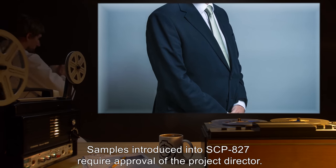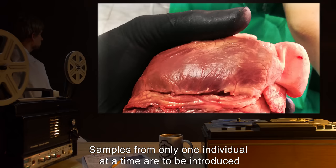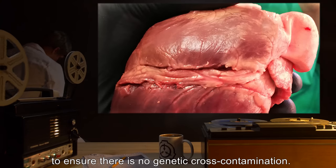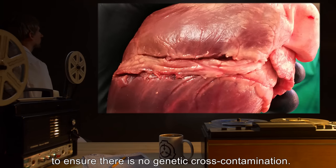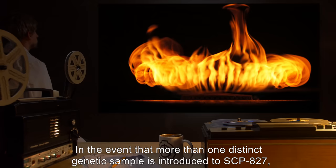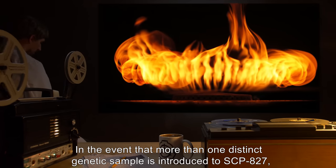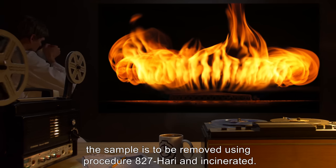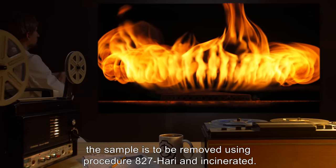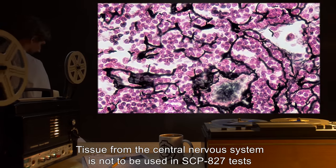Samples introduced into SCP-827 require approval of the Project Director. Samples from only one individual at a time are to be introduced to ensure there is no genetic cross-contamination. All samples are to be screened for genetic chimerism. In the event that more than one distinct genetic sample is introduced to SCP-827, the sample is to be removed using Procedure 827-HARI and incinerated. Tissue from the central nervous system is not to be used in SCP-827 tests.